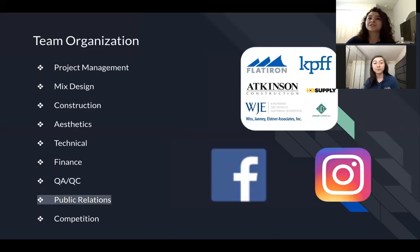A newly added position this year is our public relations lead. This lead is responsible for getting attention with companies, keeping students up to date on social media, and also organizing fun socials for everyone to participate in.